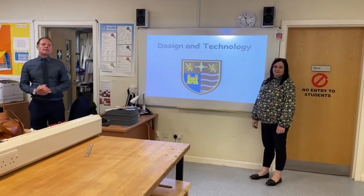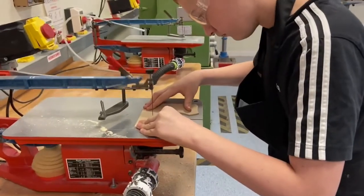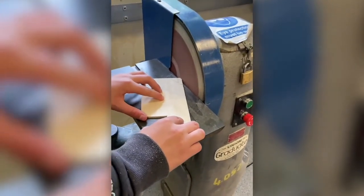Hello everybody, welcome to Design and Technology here at Teasdale School. My name is Mr Cottrell and I'm the Head of Design and Technology here at Teasdale School.